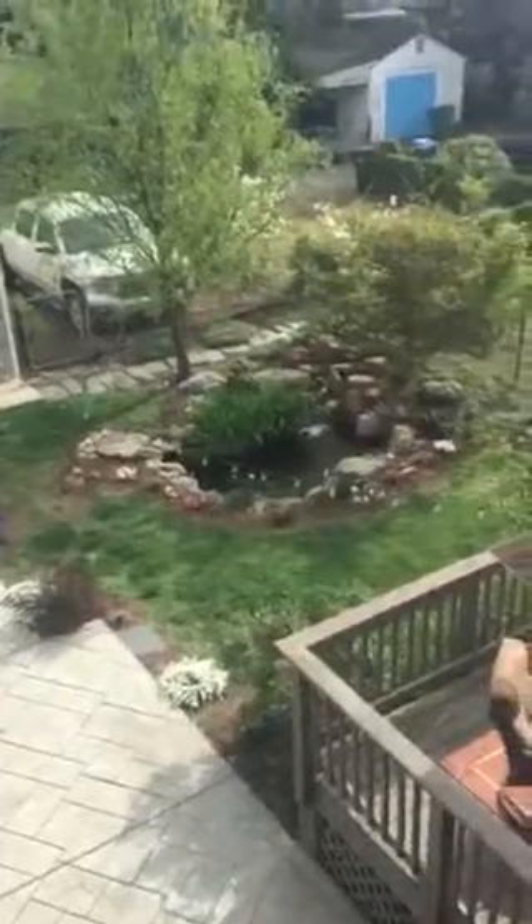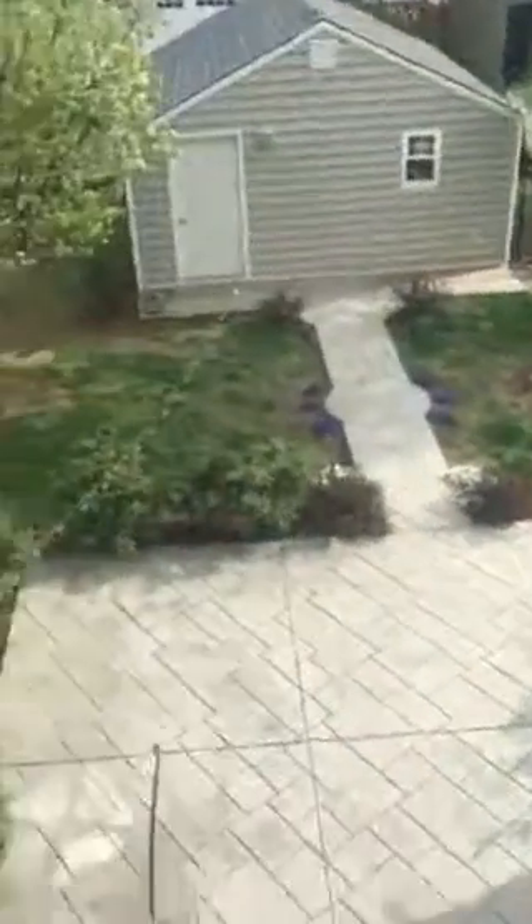Going out on the deck — pretty view up here. There's the koi pond, it's really pretty. This gives you a good panoramic view. The people next door have a really pretty yard as well.